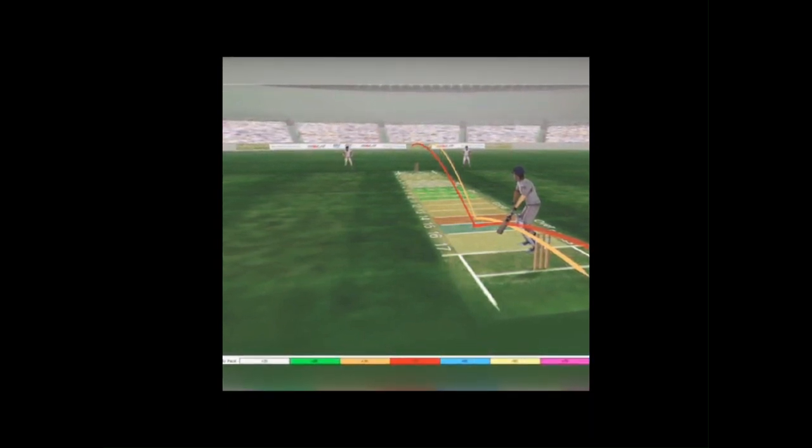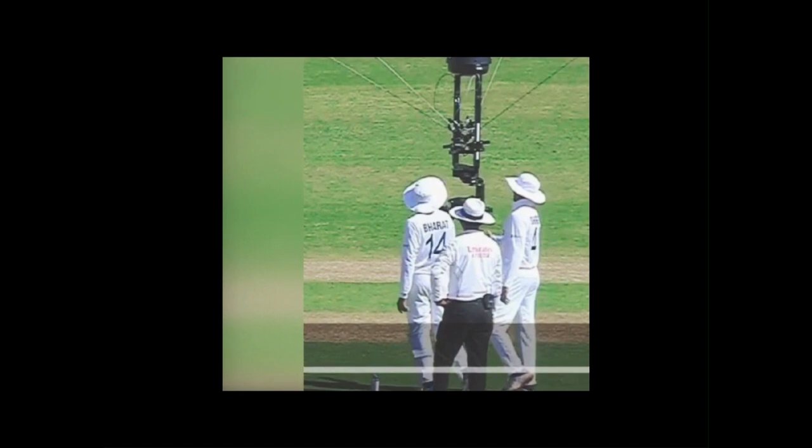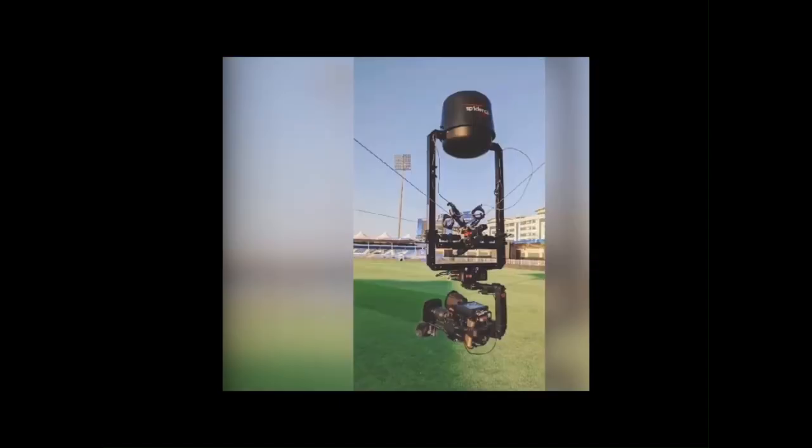6. Spidercam. Spidercam is a camera system that provides aerial views of the cricket ground. It offers unique angles and perspectives for viewers and helps in analyzing player movements and field placements.